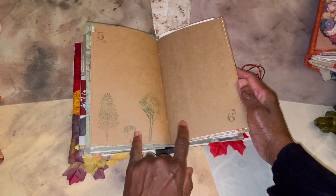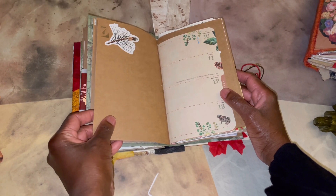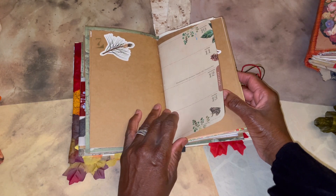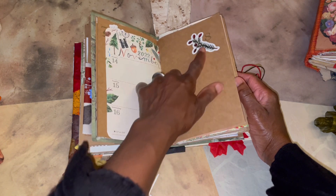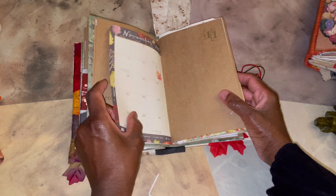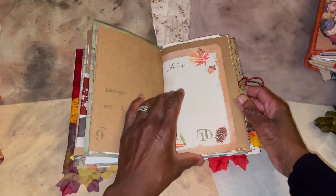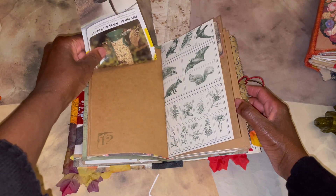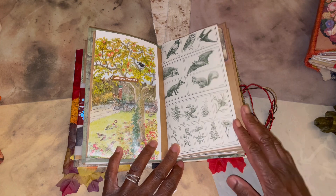I wanted to do more stamping this time round but I couldn't find my stamps — I've got a really nice stamp set for autumn and I couldn't find them, so I didn't do as much stamping as I'd hoped. This is a really old botanical sticker book I had, using some of the ends of that with the coniferous trees. Again, Katie Daisy — I just love the detail, so pretty. And this was from a magazine — I can't remember which one — I've had it in my stash for absolutely ages.